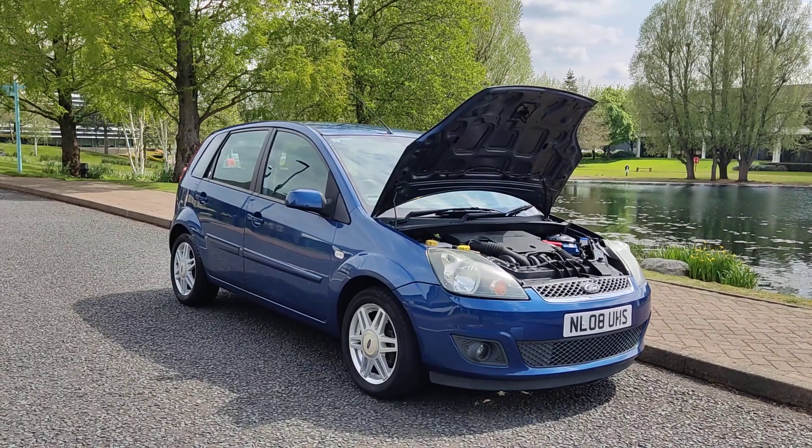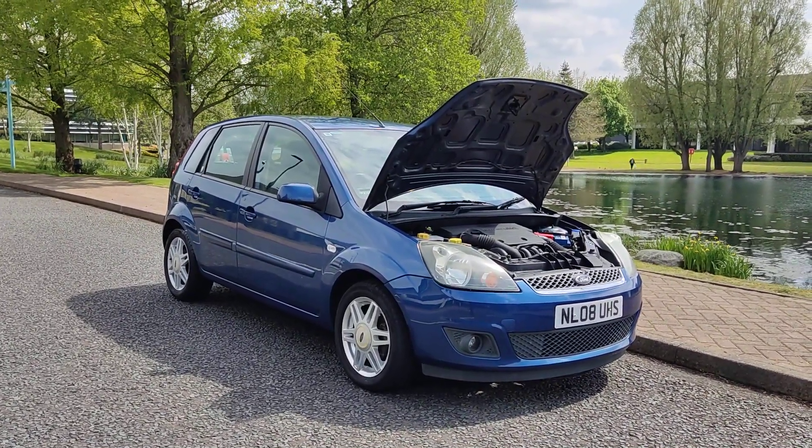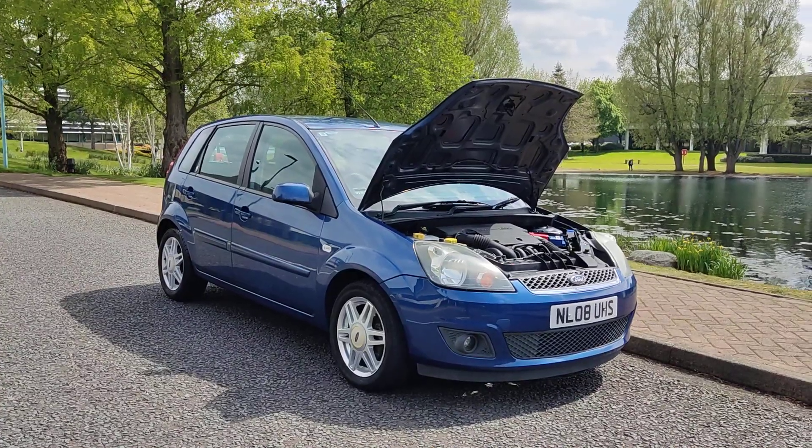If you need any further information about this beautiful Ford Fiesta 1.6 hatchback, 5-door, petrol automatic, long MOT till next February, no advisories, please do not hesitate to contact our deals limited. Thank you.